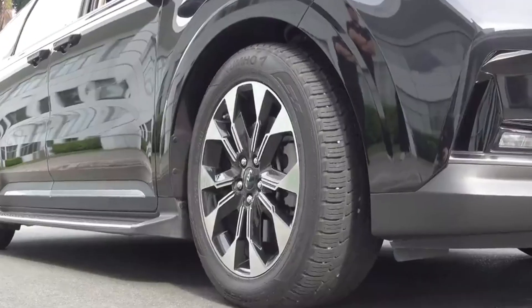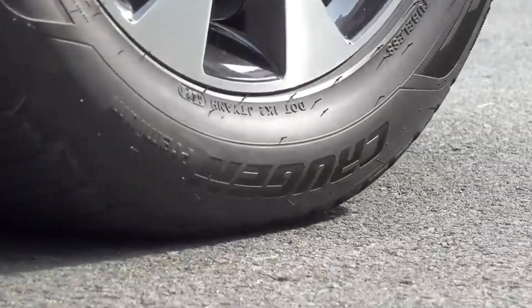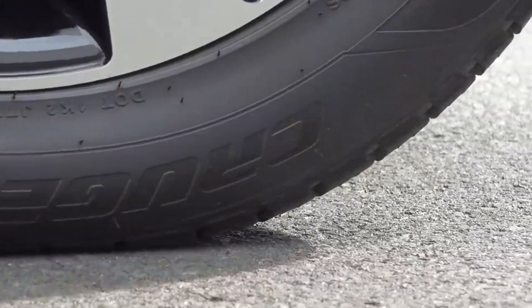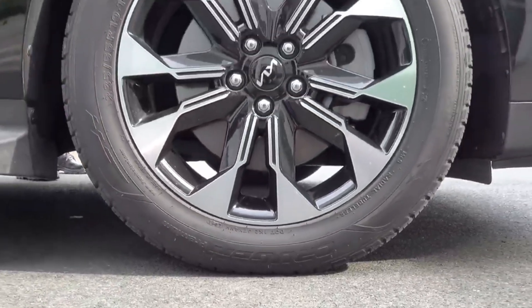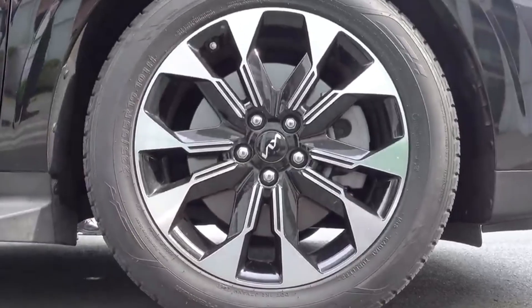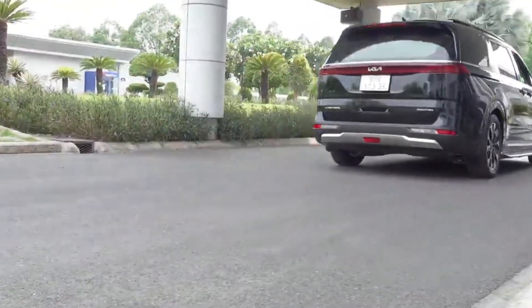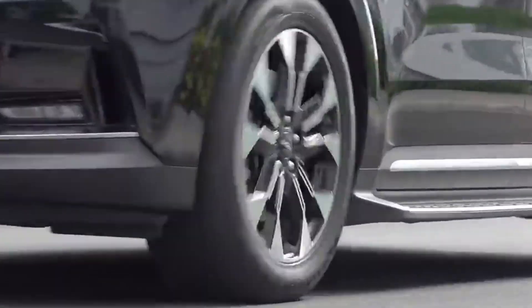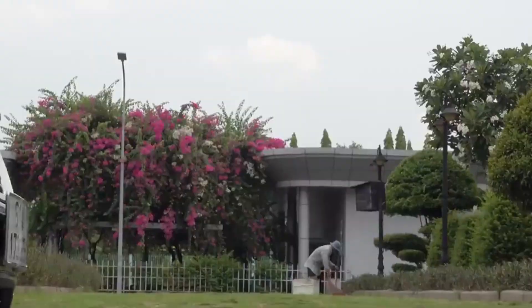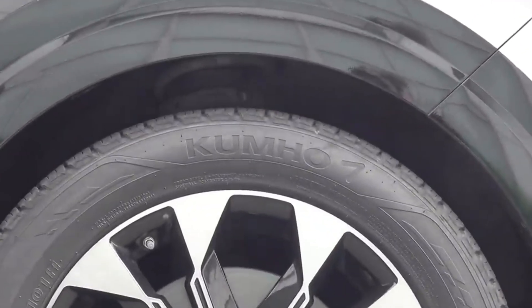Quality control professionals meticulously test each product to meet rigorous safety standards and performance expectations, guaranteeing that every tire — whether for a family car, heavy-duty truck, or specialized vehicle — provides the reliability and safety consumers expect. It is this combination of cutting-edge technology and human expertise that drives the tire industry forward, ensuring the highest levels of performance, safety, and sustainability for vehicles worldwide.